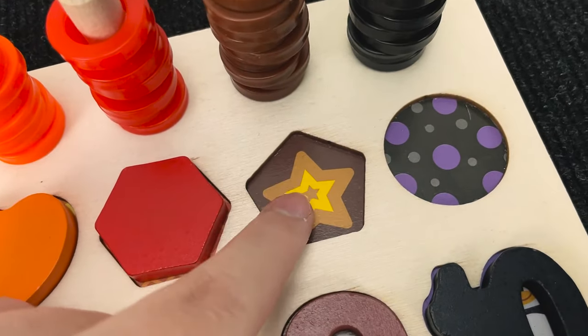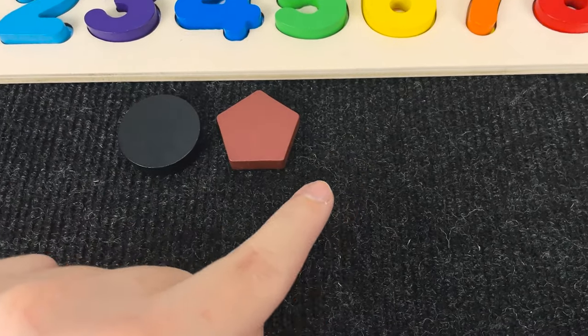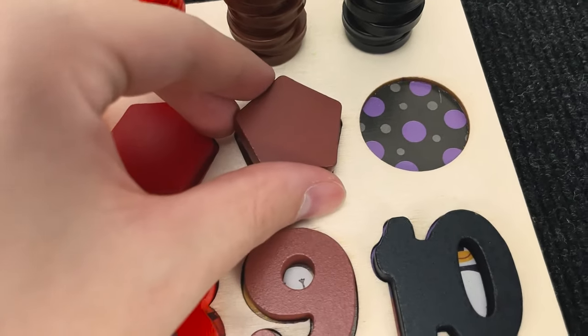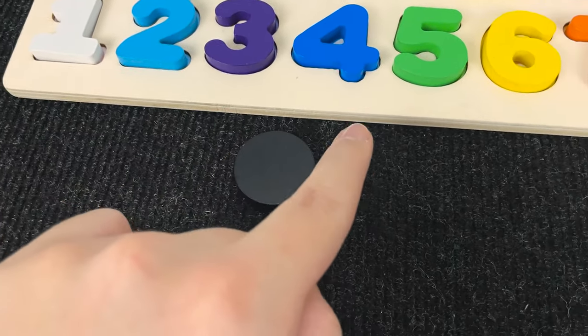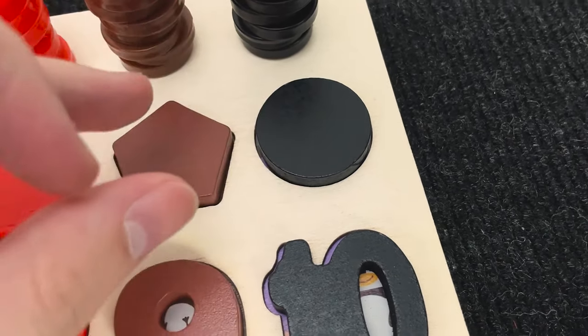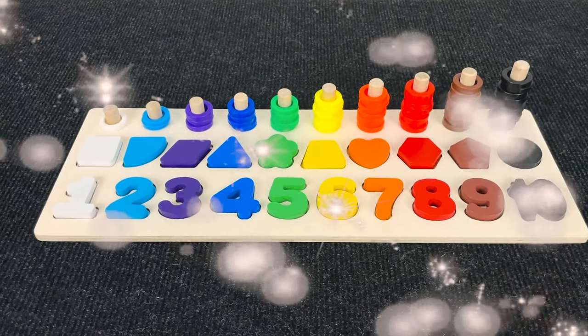And let's go find the next shape. Now we need to find this. Hmm. Wow. Nice. And now we found a pentagon. Let's put this pentagon here. And the last shape is... Hmm. You're right. Now we have a circle. Nice. Let's put the circle here. Wow. We found all of these shapes and numbers.